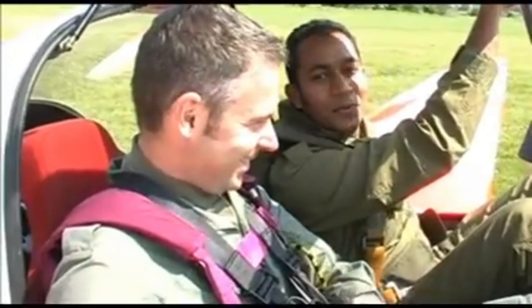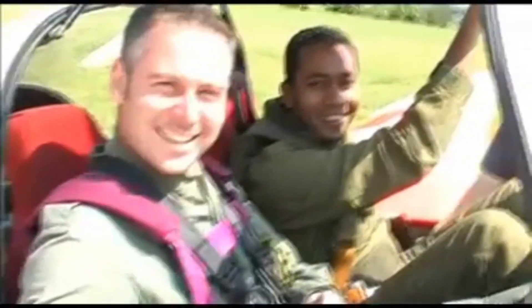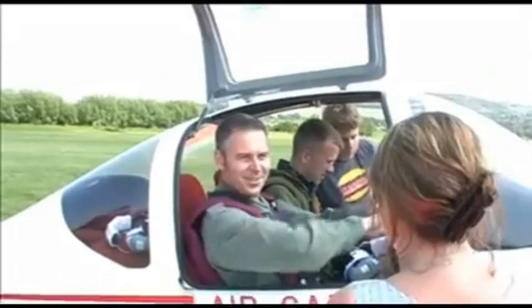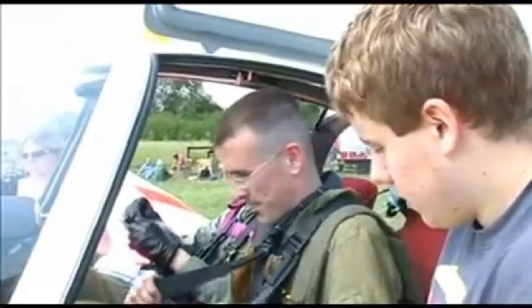How was your flight? Wonderful. Very good. And how was your captain? It was really nice. Thank you. Let's do it.